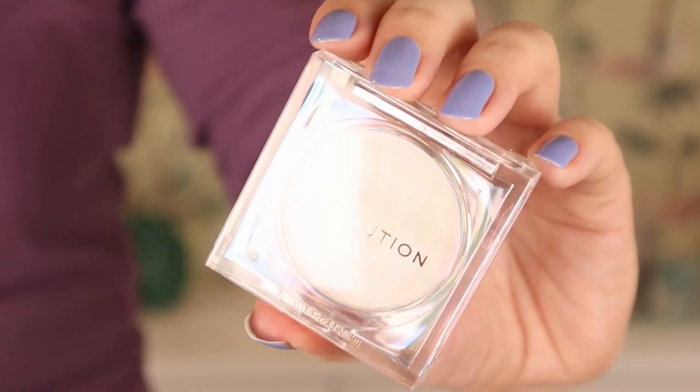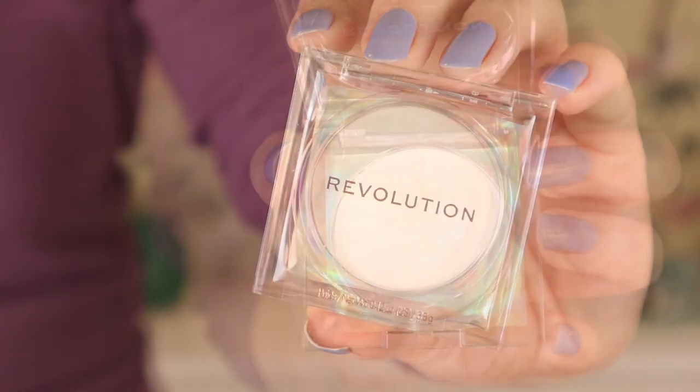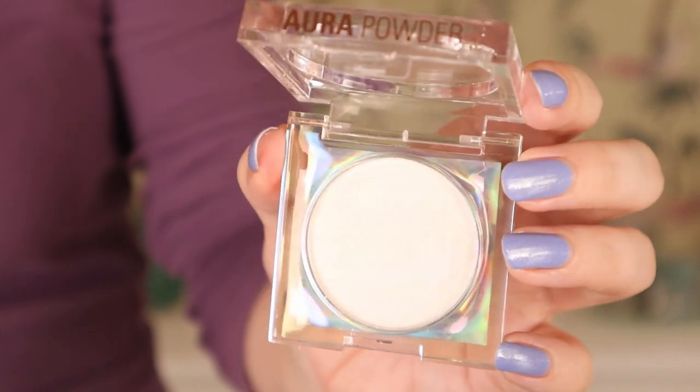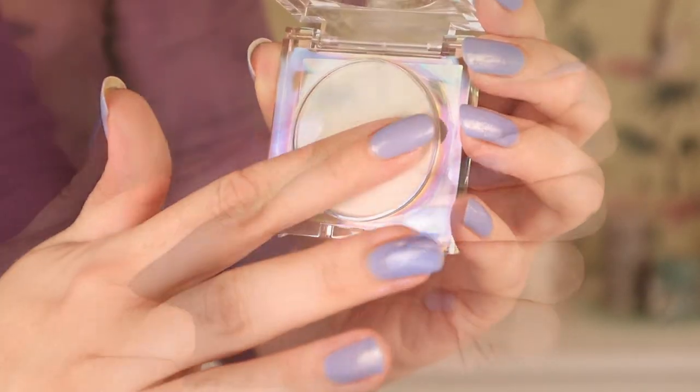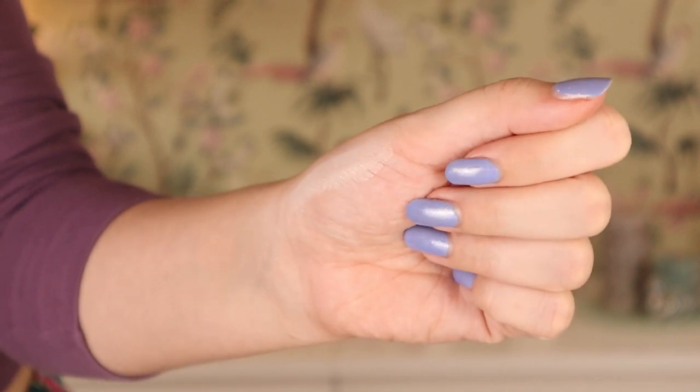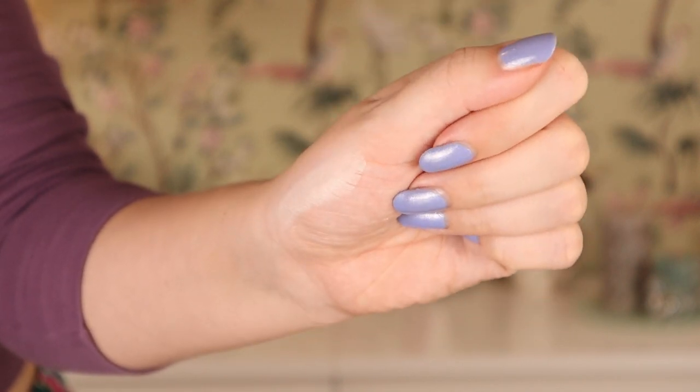Then we have the Revolution Prism Pressed Powder. I was expecting this to be a highlighter — it was described as one on the webshop where I bought it. But when I swatched it, I was confused. It looks kind of matte, though it could become more glowy on the cheeks. Or maybe it's more like a satiny highlighter? I'm not really sure. The colors in here look really interesting though.